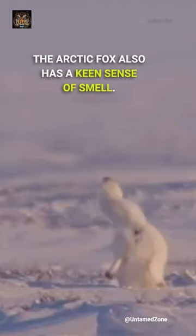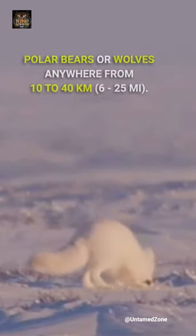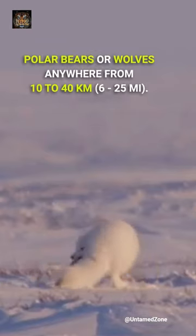The arctic fox also has a keen sense of smell. It can smell carcasses that are often left by polar bears or wolves from anywhere between 10 to 40 kilometers away.